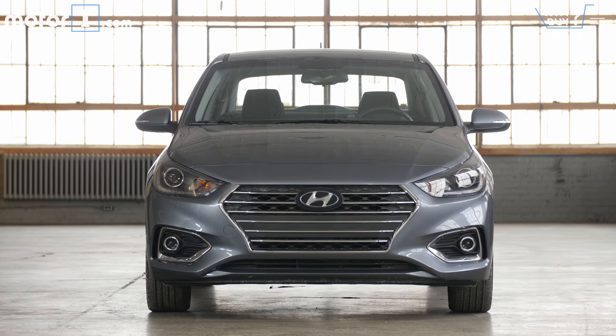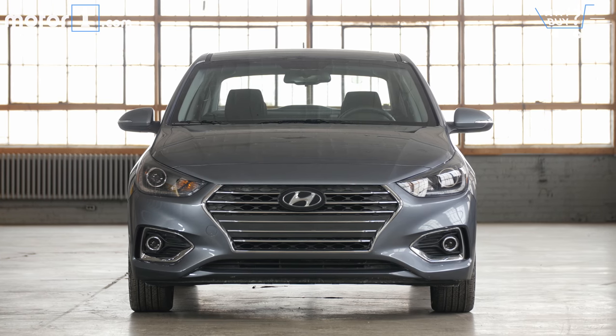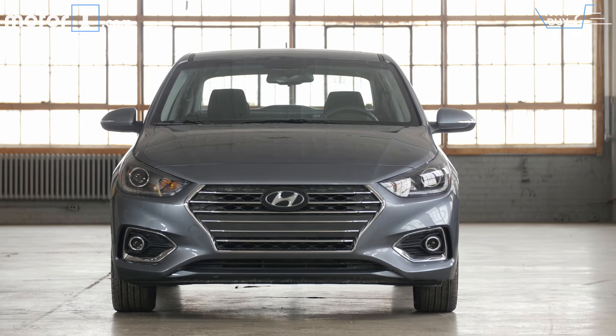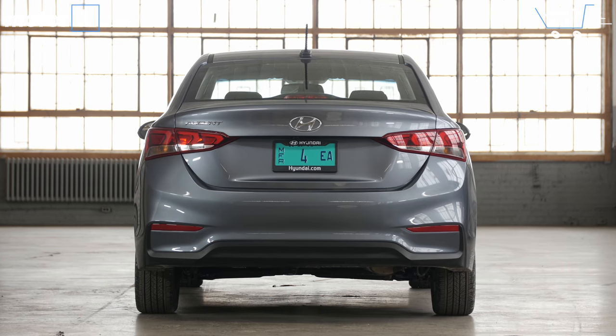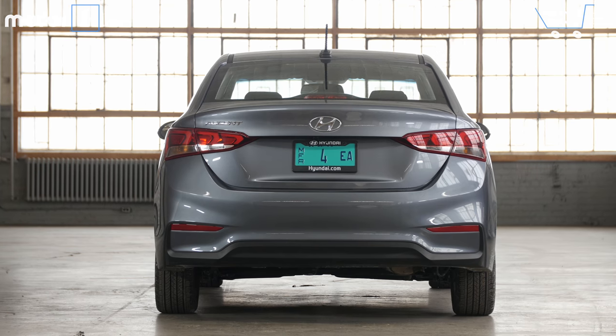The Accent range starts at $14,995, which is obviously hyper-affordable. The Limited trim car jumps up to $18,895, a price at which I'm starting to look at the better-driving, more practical hatchback entries like the Honda Fit and Nissan Versa Note.